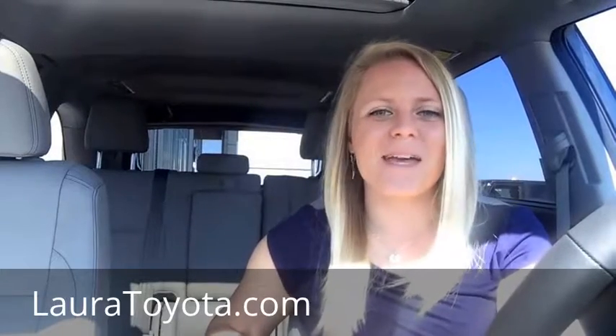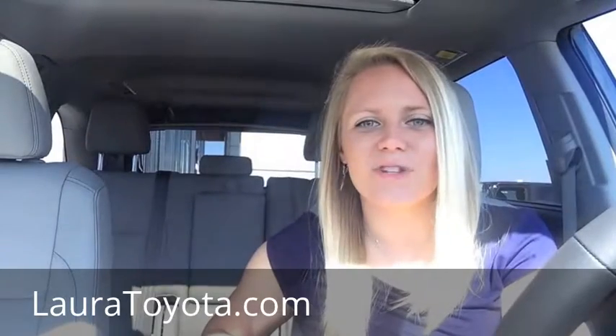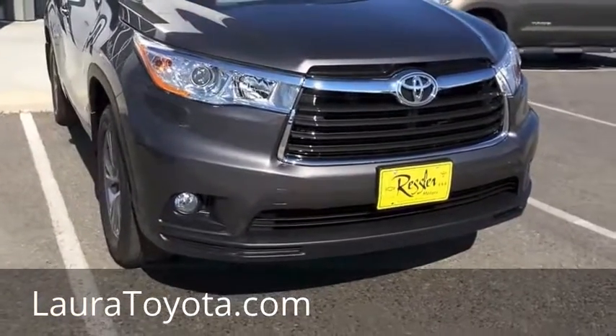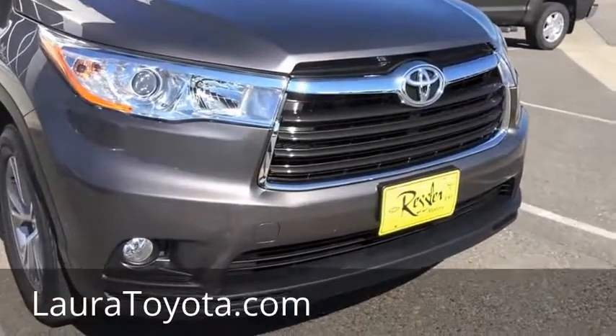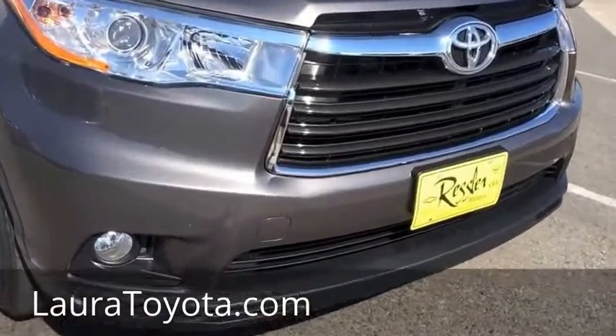Hey, Laura here with Toyota Bozeman. I want to show you my favorite color that comes in the new redesigned 2014 Highlander. It's called pre-dawn mica. I tend to favor the grays and the silvers, but I'll show you why this one's so stellar — you really need to see it on a sunny day like this.